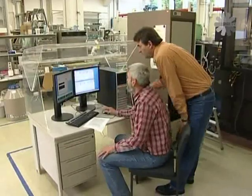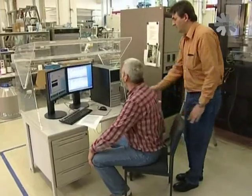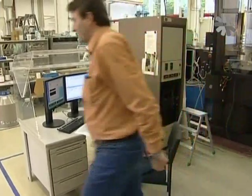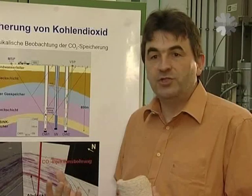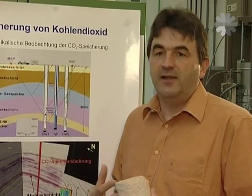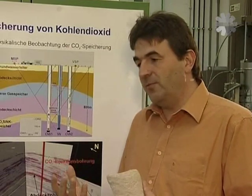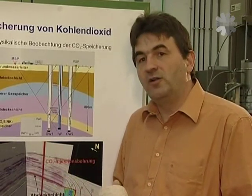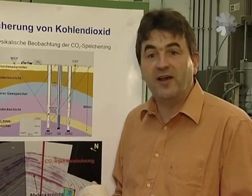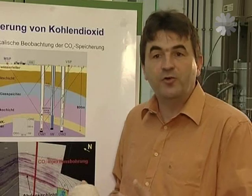Experts say there are huge numbers of suitable sites onshore around the world to store millions of tons of CO2, and they dismiss suggestions that it's playing with nature. Whether we erect wind turbines or exploit oil, gas, or coal, in all these cases we influence nature. We've gained 30 years of experience in the storage of gas — methane, natural gas, or town gas — in underground storage, which is a similar setup to the CO2 storage we're talking about now.